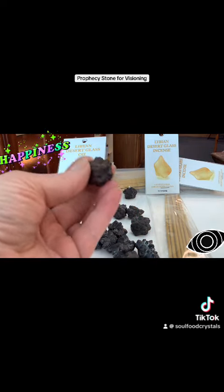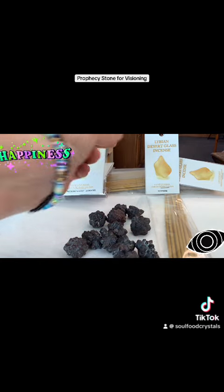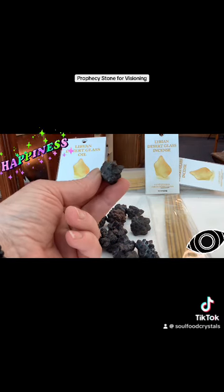You can check out Prophecy Stone on our website soulfoodcrystals.com, or come into the store at 213 19th Street Northwest, Calgary. Have a great day!